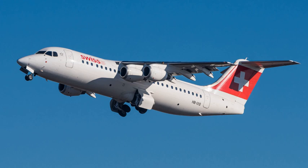The BAE 146 was produced in -100, -200, and -300 models. The equivalent Avro RJ versions are designated RJ-70, RJ-85, and RJ-100. The freight-carrying version carries the designation QT (quiet trader), and a convertible passenger or freight model is designated QC (quick change). A gravel kit can be fitted to aircraft to enable operations from rough, unprepared airstrips.